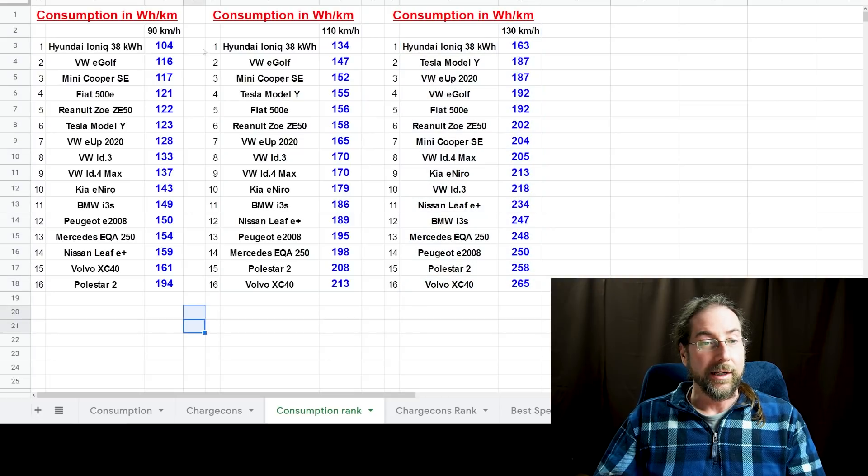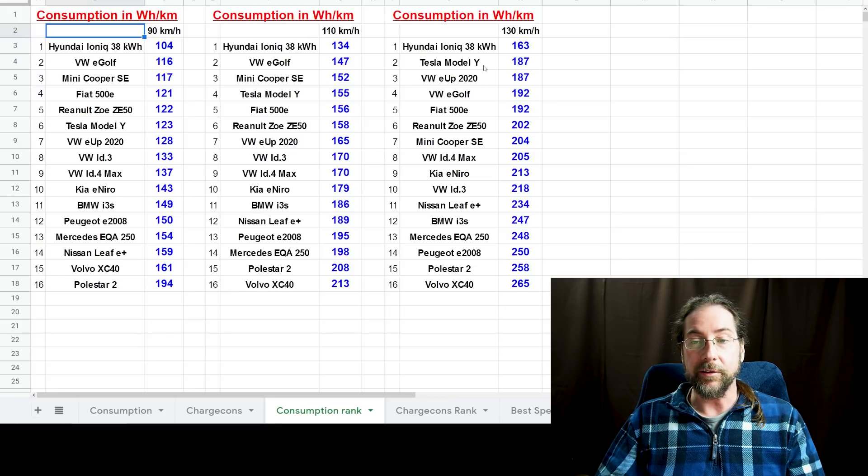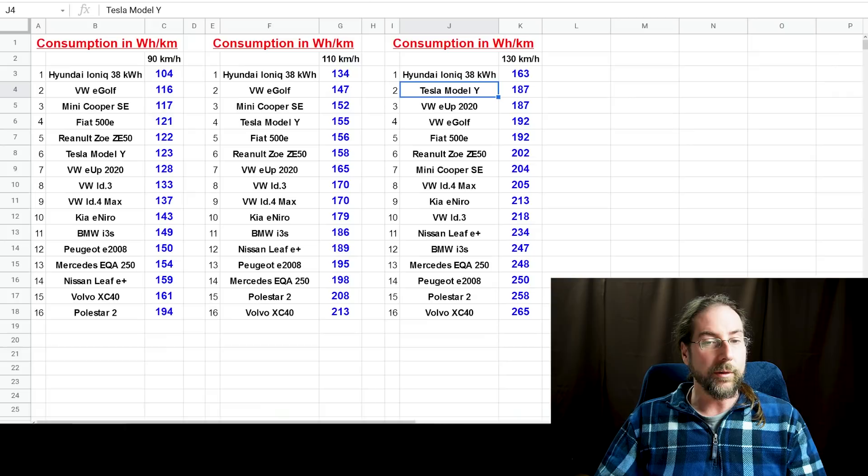The Hyundai IONIQ is number one on all three speeds — best consumption across all of them. The E-Golf is very close behind, and the Model Y is very good at 130 kilometers per hour. You can see really good numbers here.